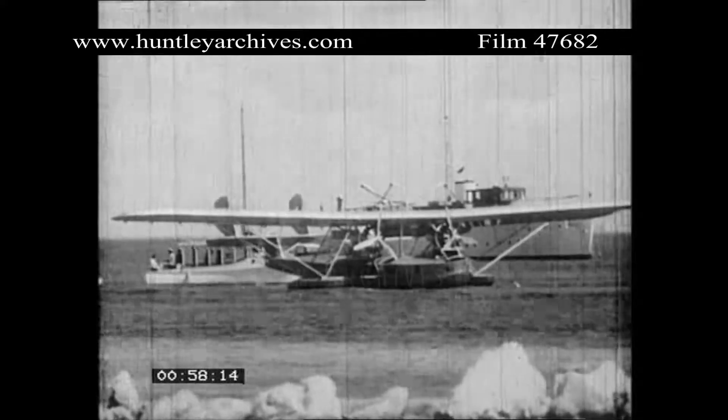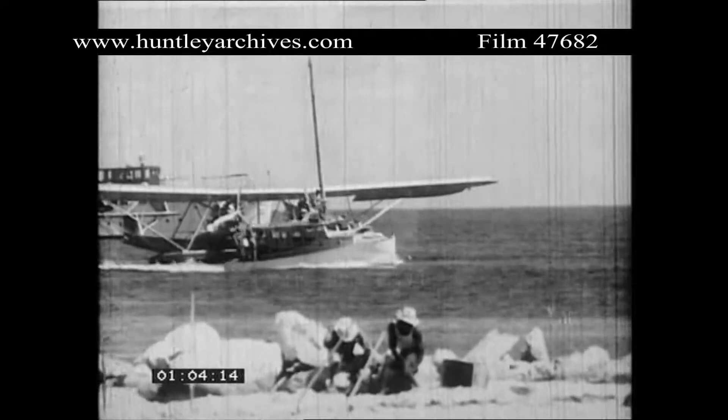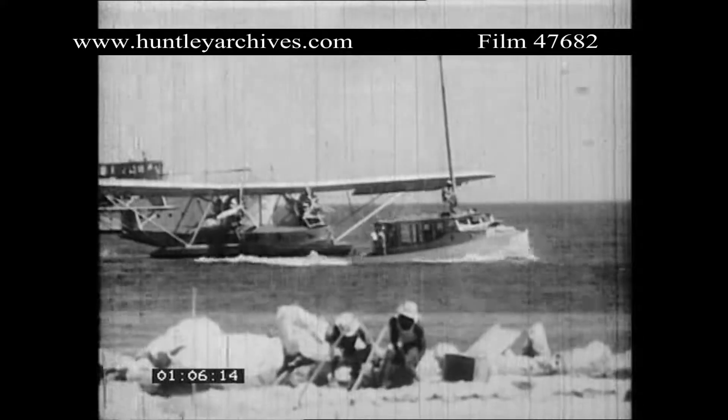Over the island flies the flag of the empire upon which the sun never sets. The very atmosphere of Cat Cave suggests leisure, and its cool white bungalows reflect the ease and luxury of tropic living.